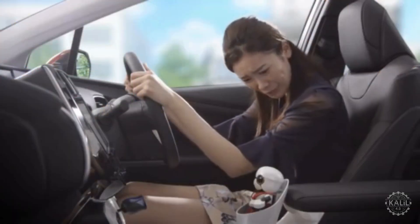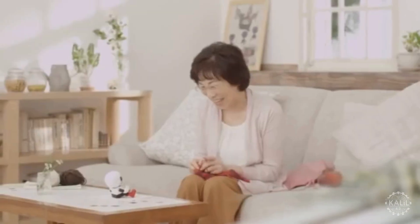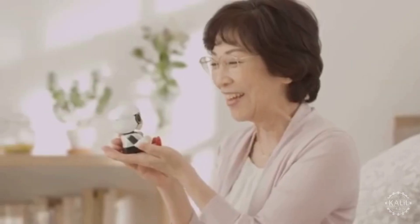Designed for everyday use, Kirobo Mini stood about 10 centimeters tall. It was marketed in Japan as a personal, interactive companion, selling for around $400.